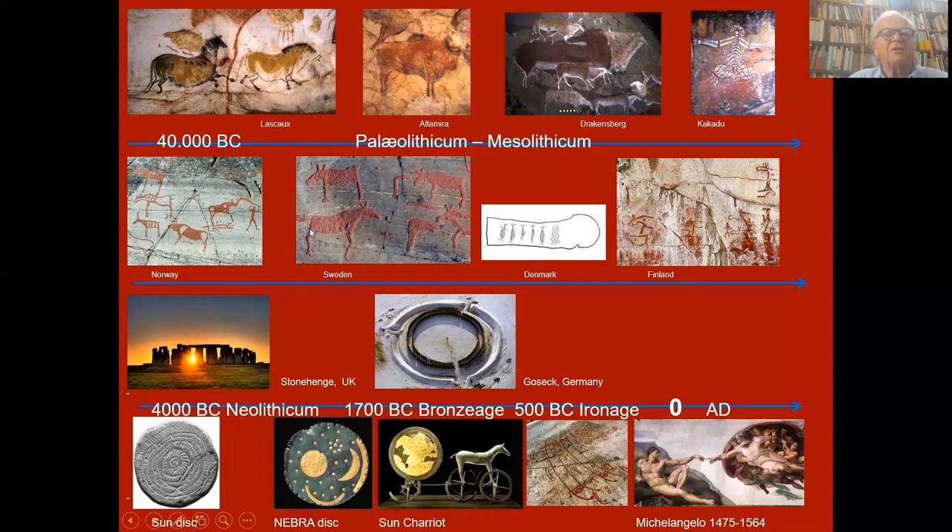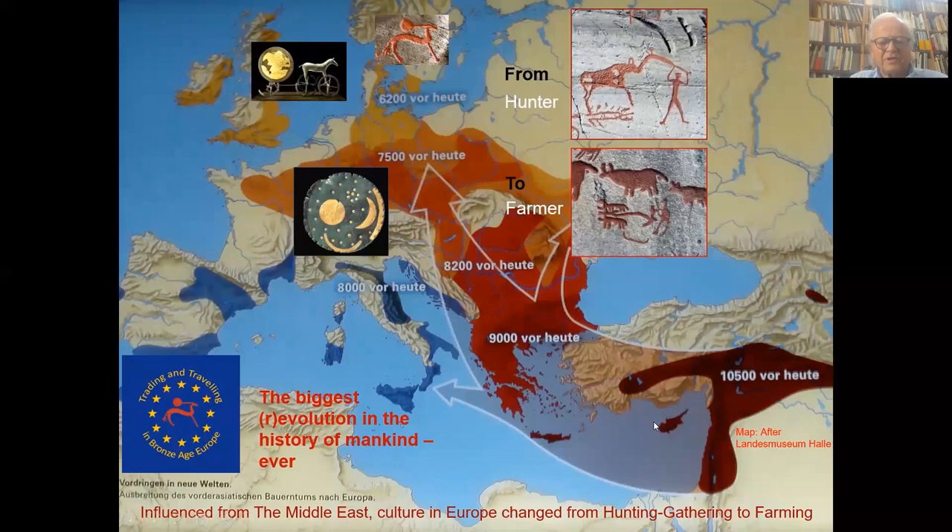This is an overview of prehistoric times. In Scandinavia we don't have Paleolithic, but Mesolithic — we have a rich representation of rock art in Norway, Sweden, Denmark, and Finland. The presentation will focus on the Bronze Age, Scandinavian Bronze Age, between 1700 BC and 0. Influenced from the Middle East, culture changed from hunting and gathering to farming, also called the biggest revolution in the history of mankind.